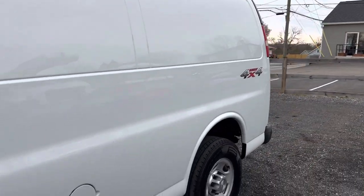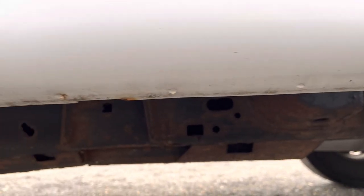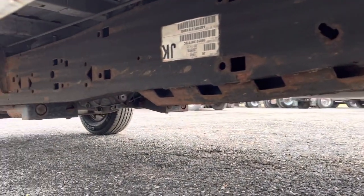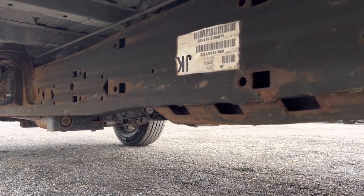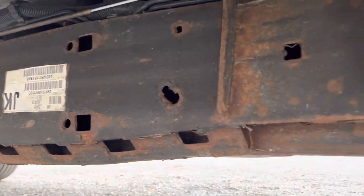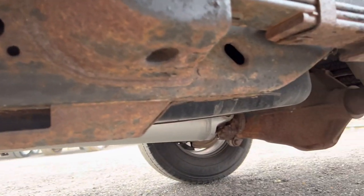There are some minor, minor things on this thing, but it's really hard to fault it. Underneath, it's just as clean as they come — a really nice van inside and out. Looking down the frame, you'll see some minor surface rust, but the original frame stickers are still in place, indicating that this is the original undercoating. Nothing a good undercoating will not fix.